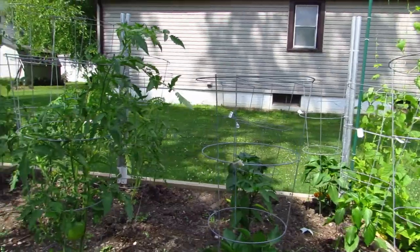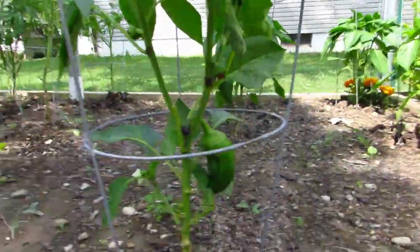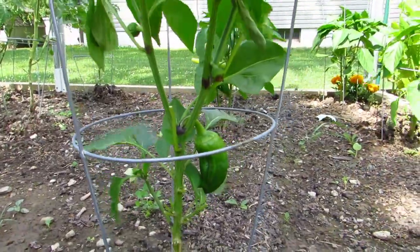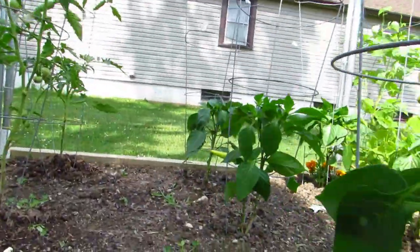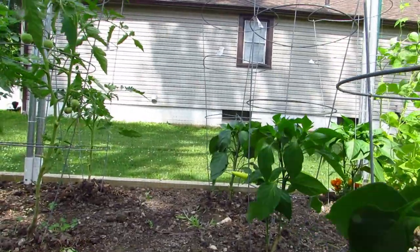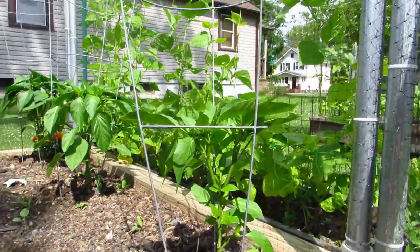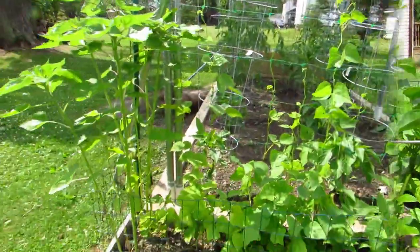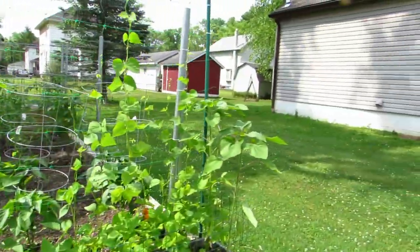Moving on to the peppers — we have a victory mystery garden. We don't know what kind of peppers we planted. Not sure what some of these are, but you can see we've got peppers coming, and we're still waiting on these little guys. There's a pepper coming there.